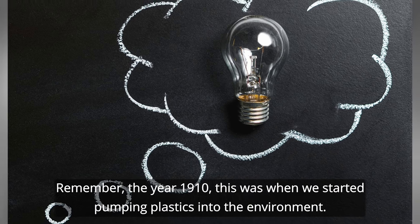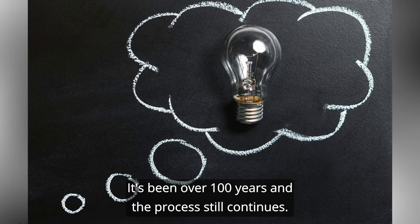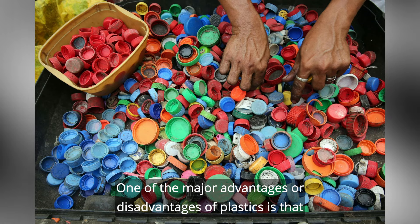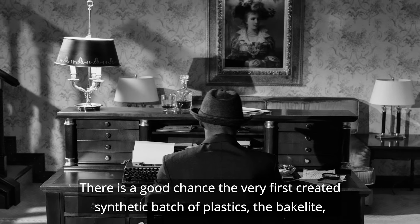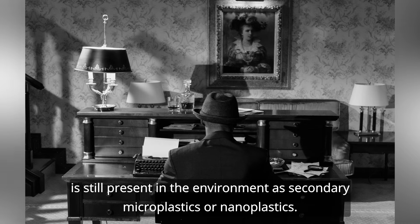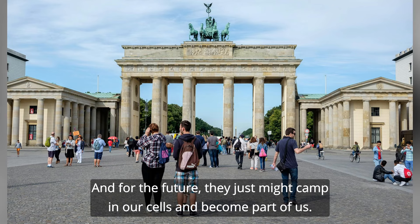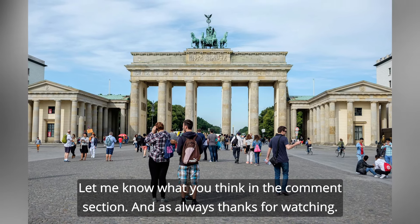Remember the year 1910 — this was when we started pumping plastics into the environment. It's been over 100 years and the process still continues. One of the major advantages or disadvantages of plastics is that chemical degradation takes hundreds, if not thousands, of years. There is a good chance the very first synthetic batch of plastics, Bakelite, is still present in the environment as secondary microplastics or nanoplastics. And for the future, they just might camp in our cells and become part of us. Let me know what you think in the comments, and as always, thanks for watching.